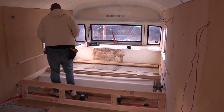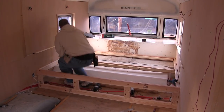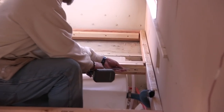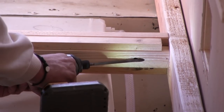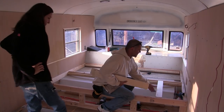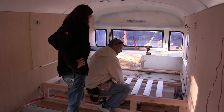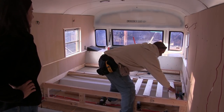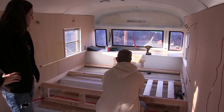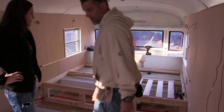Might put a pocket hole on each one of these too. What do you think? You're putting them all that close? Yeah, because we don't have anything supporting the bed. Oh, because we don't have a box frame? Yeah. It'll bow.